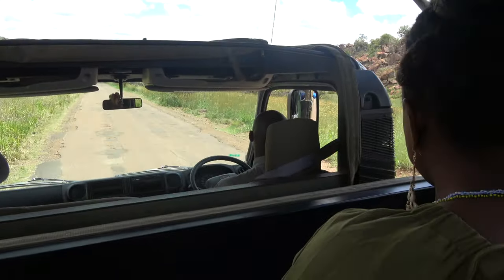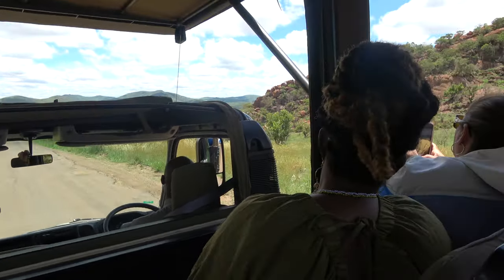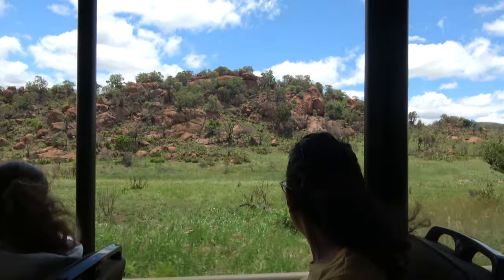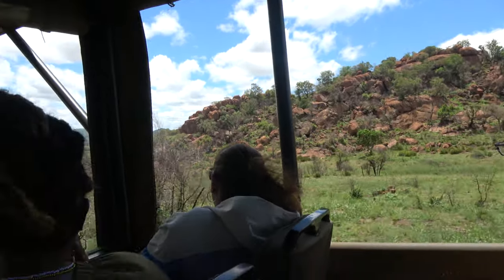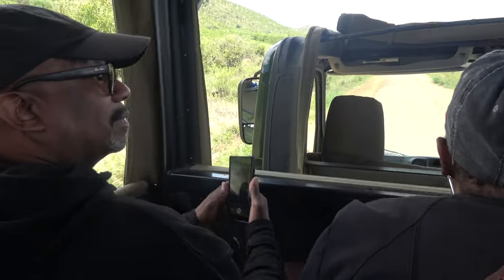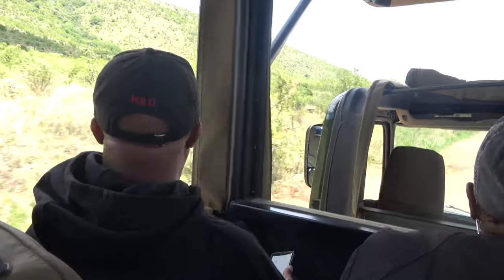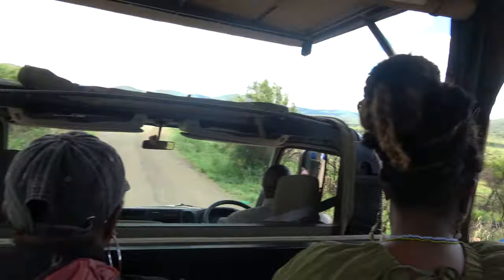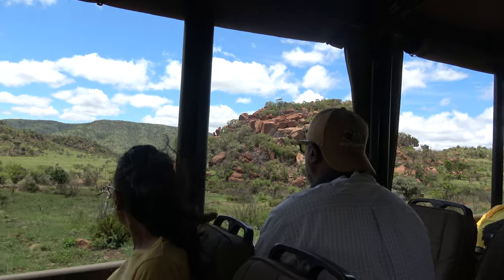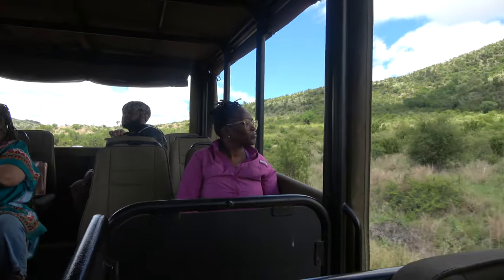Beautiful! Yes, you're doing a selfie — beautiful! It's one of those nature vibes.